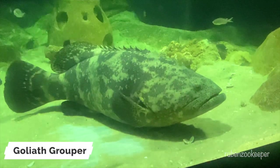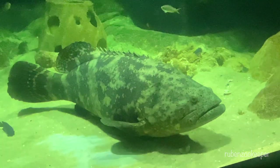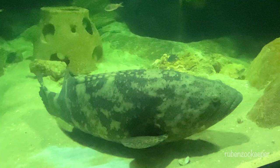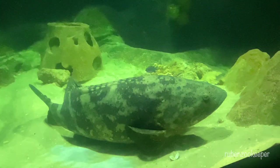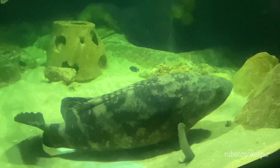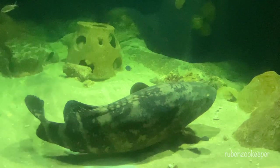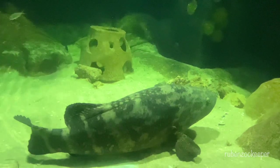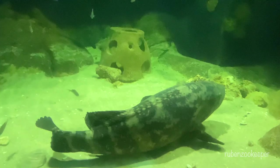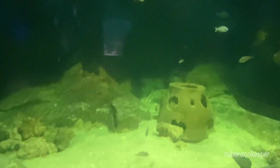The Goliath Grouper, also known as the Atlantic Goliath Grouper, is a large and heavily built fish that belongs to the family Serranidae. They are found in warm, shallow waters of the Atlantic Ocean, ranging from the coast of Florida to Brazil. Goliath Grouper are known for their massive size, with adults weighing up to 800 pounds and reaching lengths of over 8 feet. They are also known for their distinctive appearance, with a broad, flat head and a wide mouth that is filled with sharp teeth.